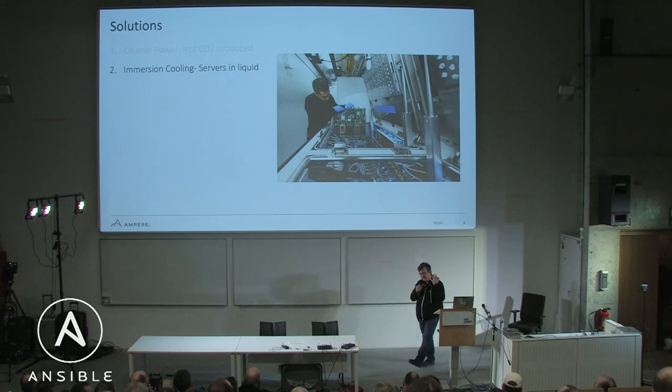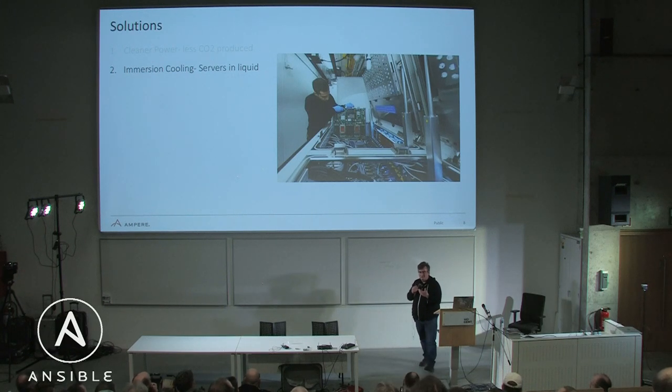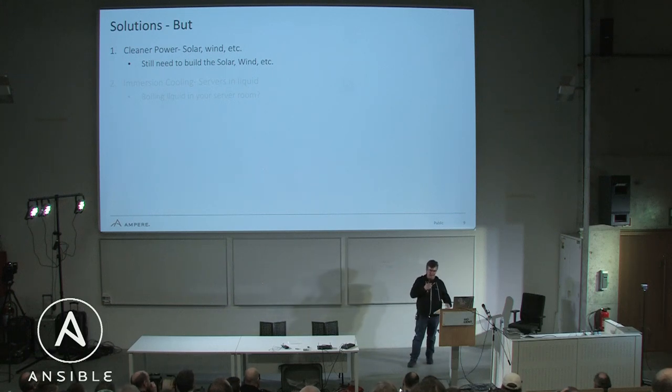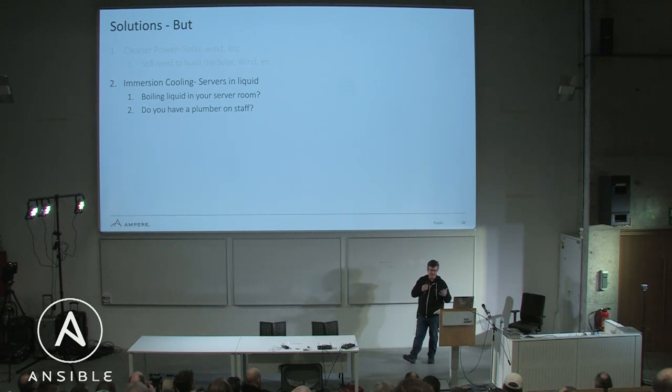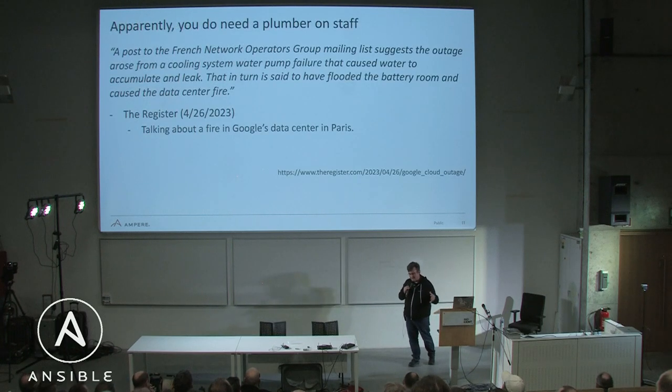It's a short talk so I'm only going to cover two solutions. The second is immersion cooling — this stuff is really fascinating. You put the servers in liquid that will boil around 120 degrees Fahrenheit, 50 degrees Celsius, so you can keep your things a lot cooler. But you still have to build out the solar, and it's going to take a while. Also, do you really want boiling liquid in your data center? It's kind of limited in how much you can do and how many things you can put in there.